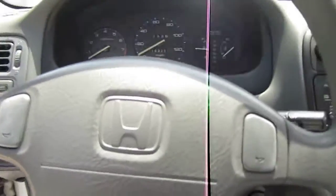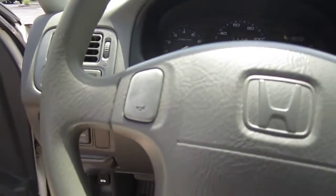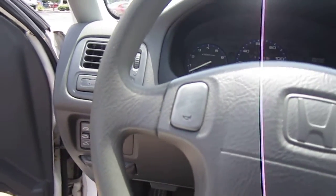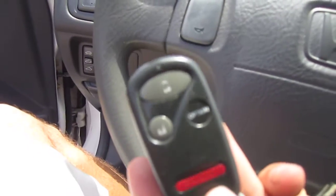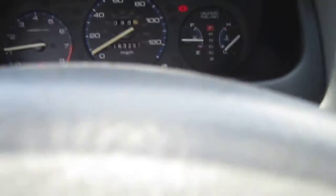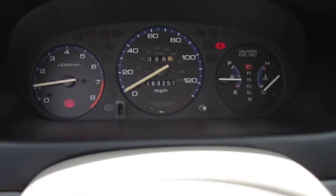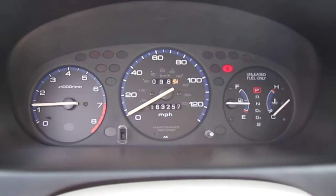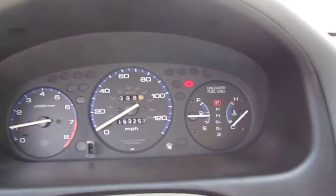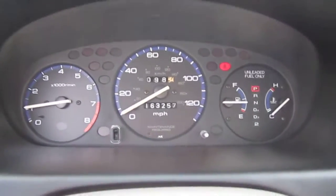Very nice clean interior. Started right up. Comes with the original keyless entry, also cruise control. Turnkey car — ready to drive, no warning lights. Take this across the country. It's 163,000 original one-owner miles.